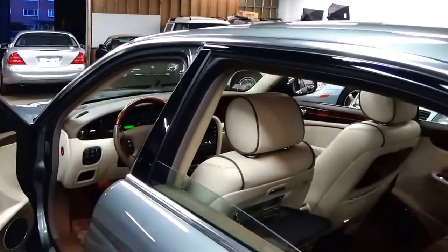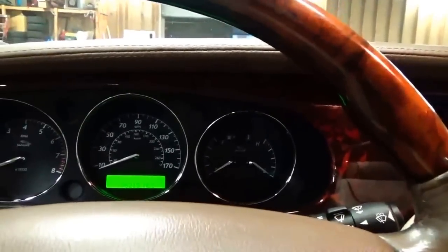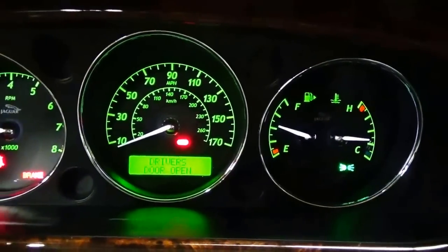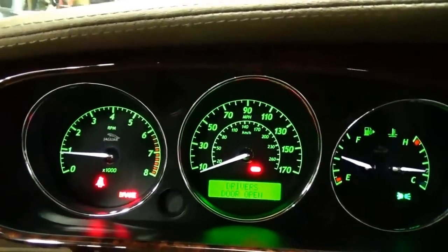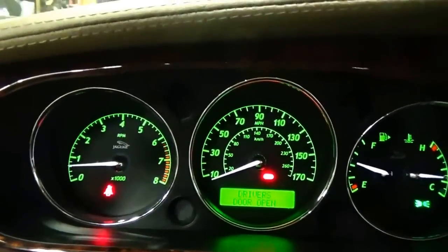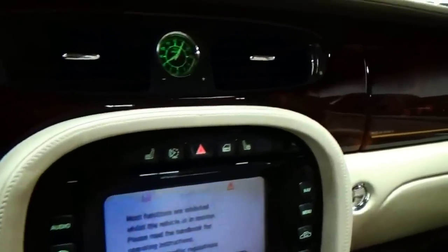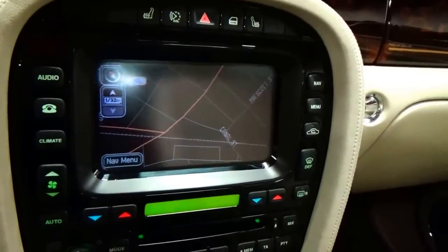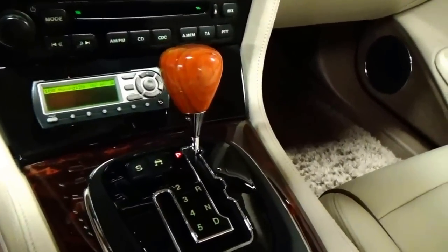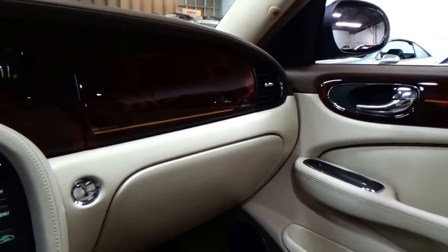I'm going to start the vehicle up just so you can hear the car run. We do have two original keys and all the books. Hard to believe — a 96,000-mile example with no warning lights on whatsoever. It has an electronic parking brake, so when you put your foot on the brake it'll release when you shift into gear. The navigation system works perfectly, Bluetooth phone, satellite radio, the beechwood gear shift. The shag carpets are fully shampooed and cleaned, but it looks like a brand-new car in here.